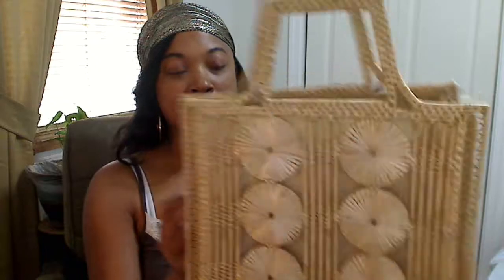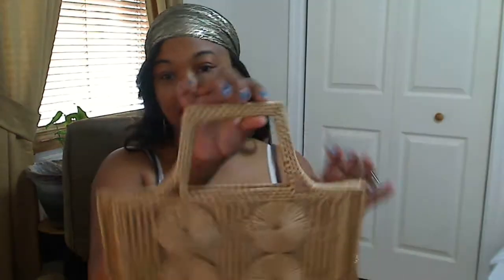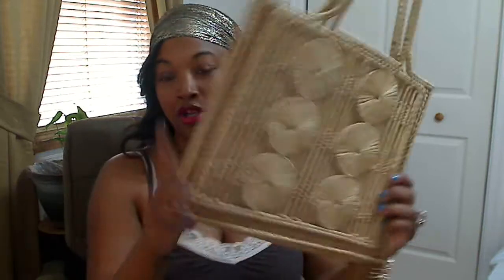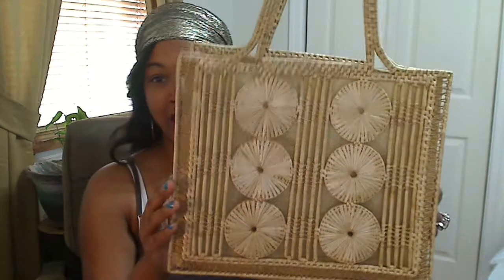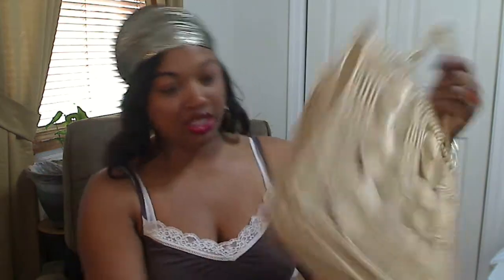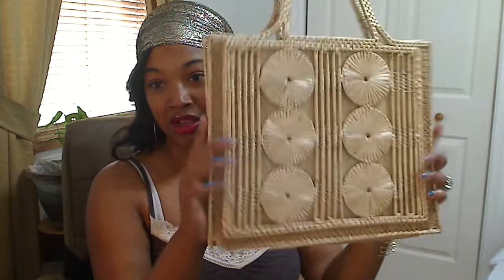I found this in the basket section. I don't know what it's supposed to be used for, but it has a handle so you can call it a purse or tote. I thought it would be perfect to take to the beach — put your magazines in, your sunscreen, water bottle, anything else. The material makes it easy to wipe off, and if sand gets inside you can easily just dump everything out. It's much better than taking an expensive bag and having it ruined by water and sand. It's a great little beach bag, and that was only $1. It's in perfect condition — nothing's wrong with it at all.